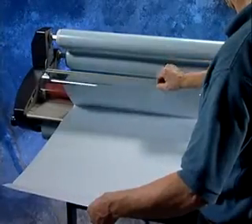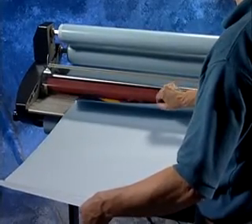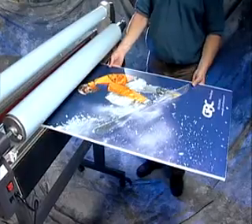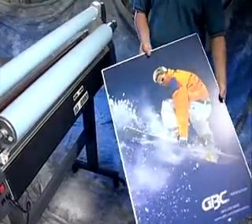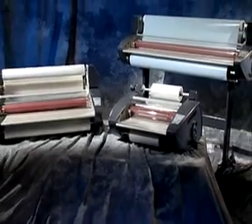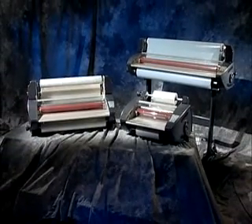The Katinas can mount images to a variety of materials. Adjustable roller pressure adjusts easily to accommodate mounting materials up to 3/16th of an inch thick. GBC has designed the Katina to meet your specific finishing needs.